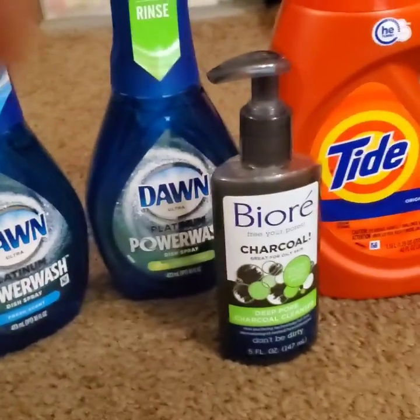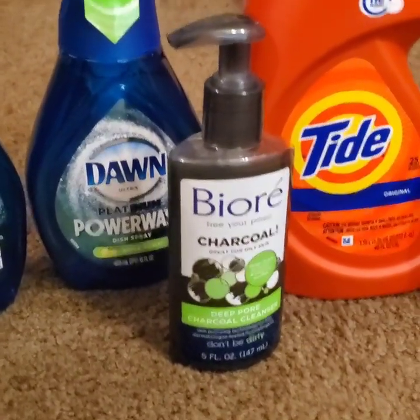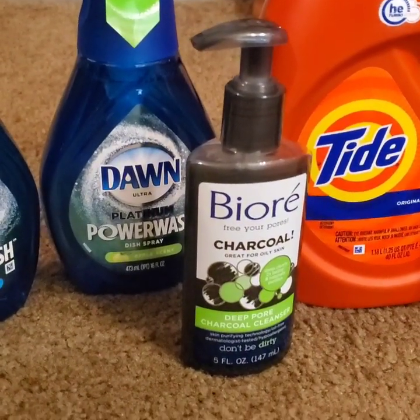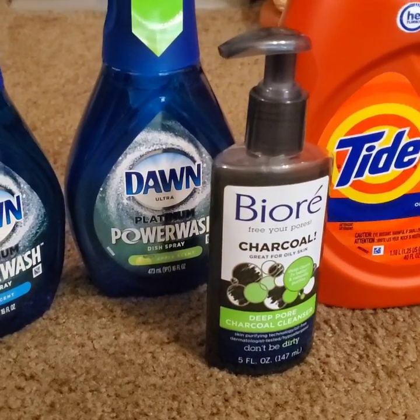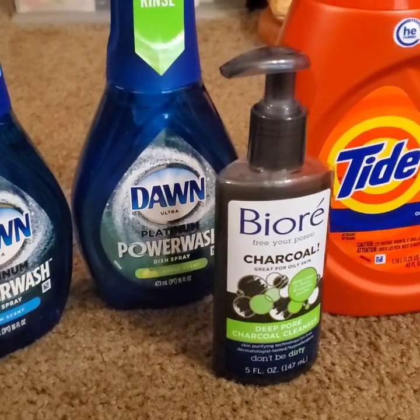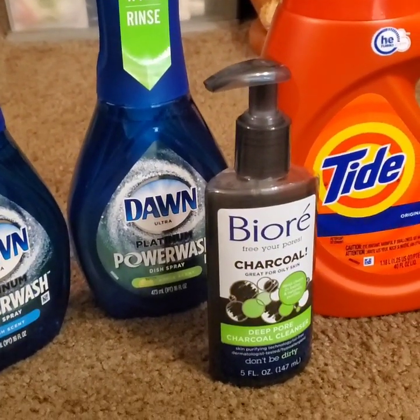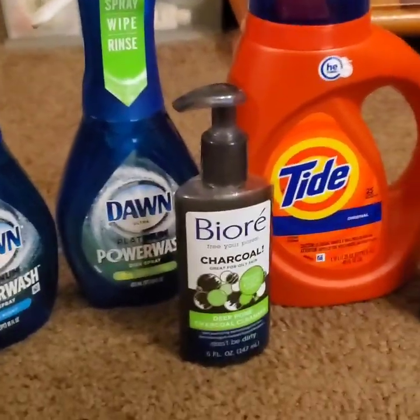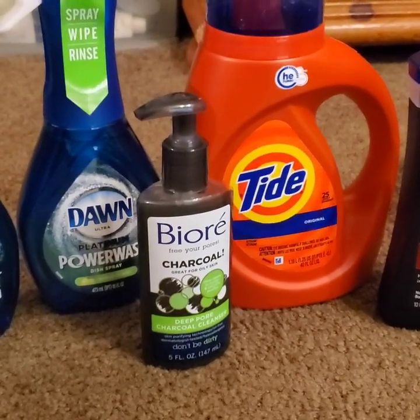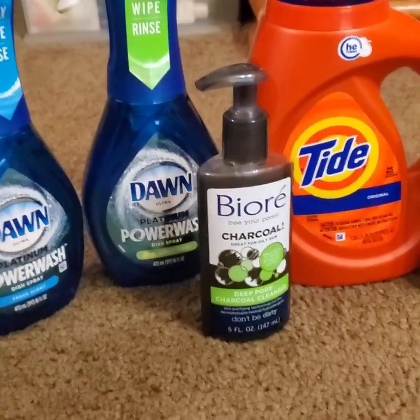Then I picked up this Biore Charcoal. If y'all watched my skincare routine, y'all know I live by this stuff — it's the Deep Pore Charcoal Cleanser and it's amazing, especially with my Spin Brush from Duval. Be sure to go check out that video; the link for the Duval Spin Brush will be in the description box below. It was originally $5.00 and I had a $2.00 off coupon, making me only pay $3.00.